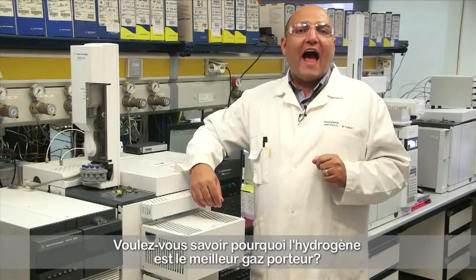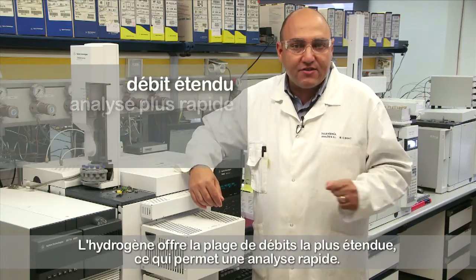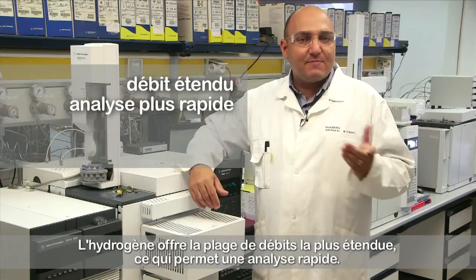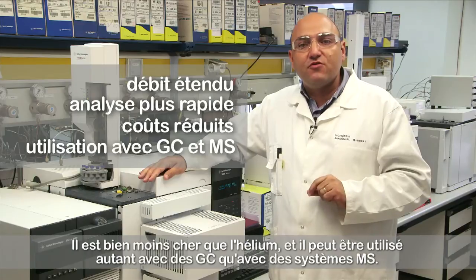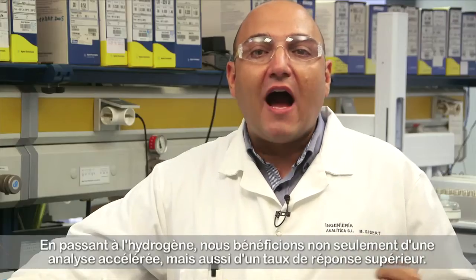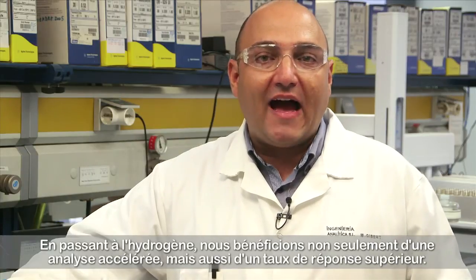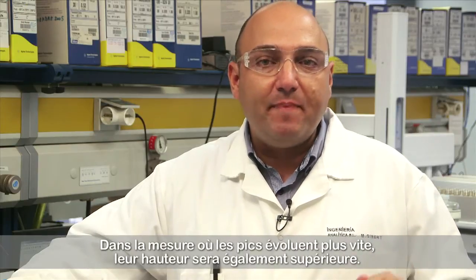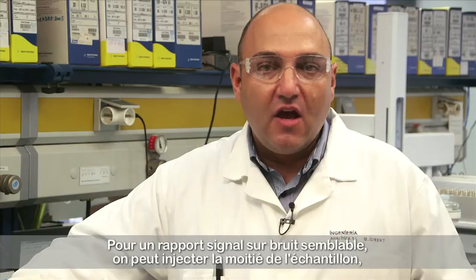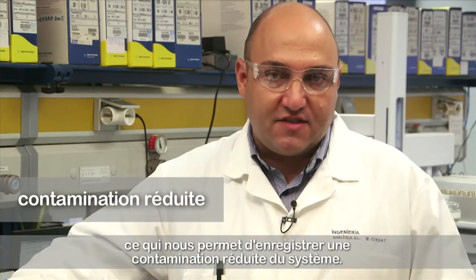Hydrogen has the widest flow range, so fast analysis is possible. It is much cheaper than helium, and besides GC it can also be used with MS systems. By changing to hydrogen, we not only benefit from faster analysis, but we also benefit from a higher response. As the peaks elute faster, the height of the peaks will also be higher. For a similar signal-to-noise ratio, one can inject half of the sample, from which we benefit in less contamination of the system.